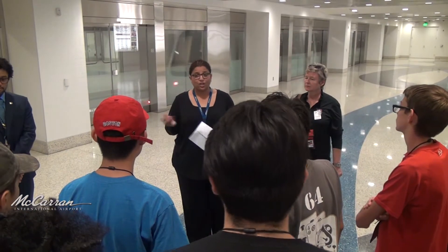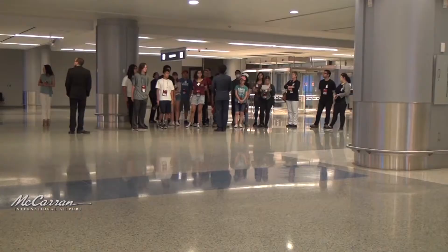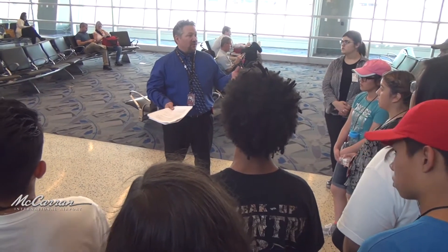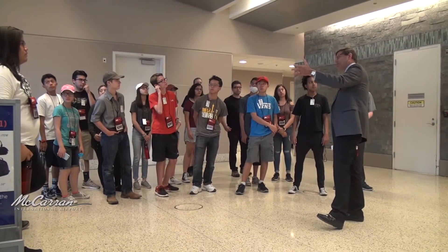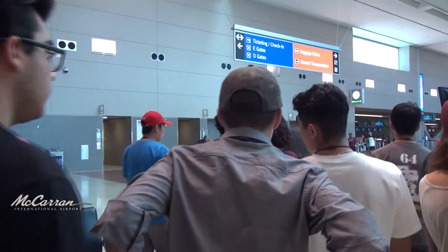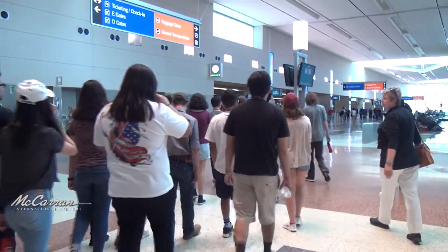McCarran hosted a behind-the-scenes tour for a group of high school students participating in the University of Nevada Las Vegas' Summer Transportation Institute program. The visit emphasized the importance of aviation to the local economy and enlightened students about potential careers within the aviation industry. The tour was part of a program headed up by UNLV professor Dr. Joanna Jasierska. Students come from private and public schools across the state, gaining direct contact with professionals and experts to see how people work and what careers are available. The tour began at Terminal 3.